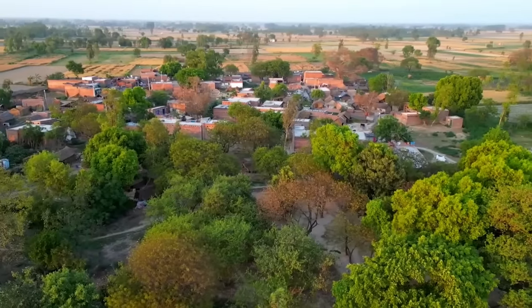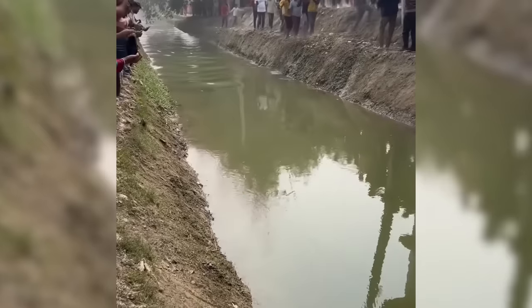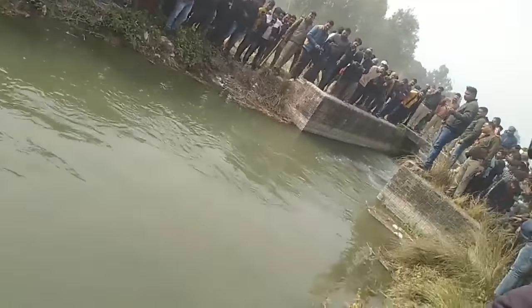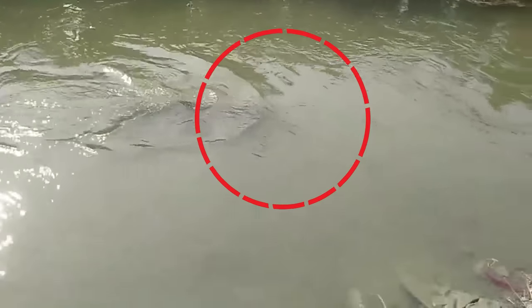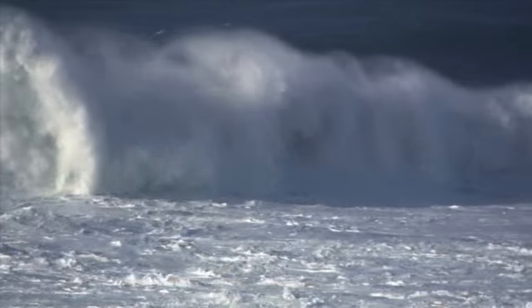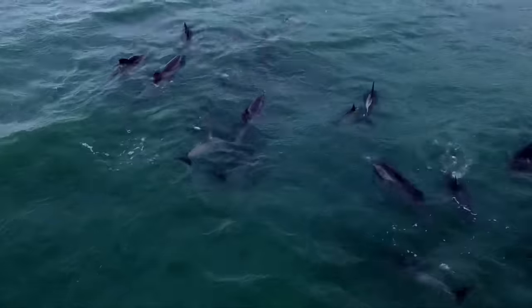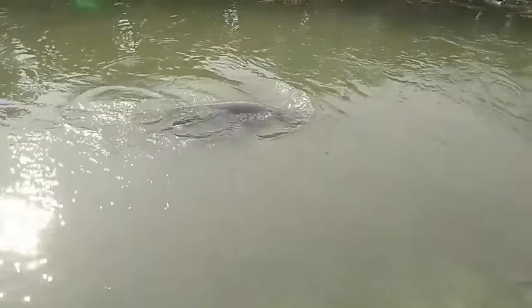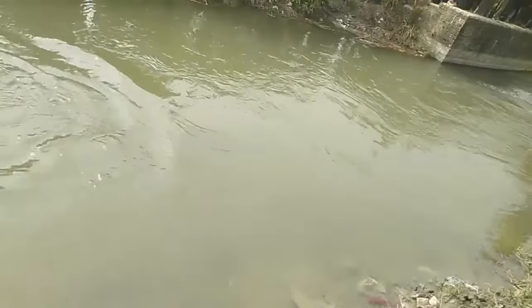Residents of an Indian village were in for a surprise when a dolphin was found in a nearby canal, getting the attention of locals trying to get a glimpse of the magnificent animal. It's more common than you'd think for giant marine animals like dolphins, sharks, and whales to end up in rivers and canals. Sometimes it happens due to strong waves that wash them away from home, and other times they lose their way during migration.